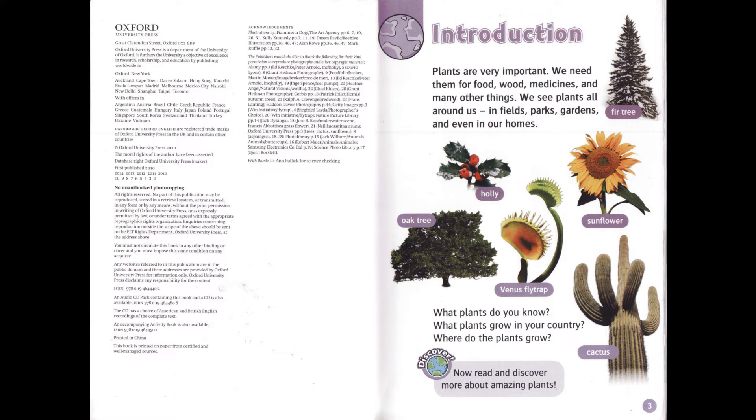What plants do you know? What plants grow in your country? Where do the plants grow? Now read and discover more about amazing plants.